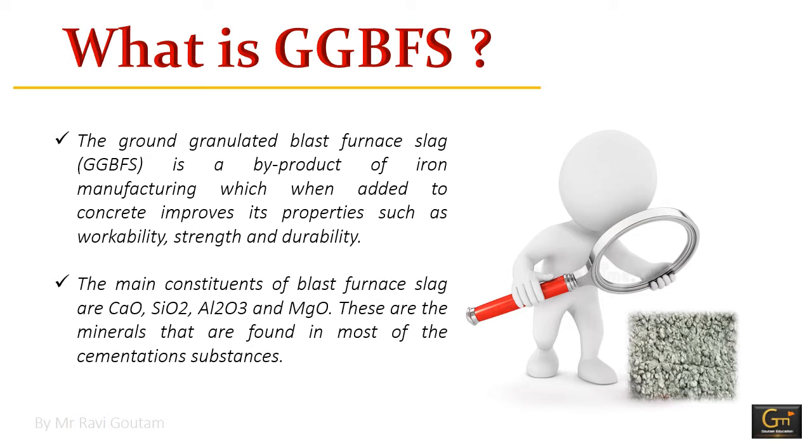The main constituents of blast furnace slag are CaO, SiO2, Al2O3, and MgO. These are materials found in most cementitious substances. The particles are further dried and ground in a rotating bowl mill to form a fine powder known as ground granulated blast furnace slag cement.